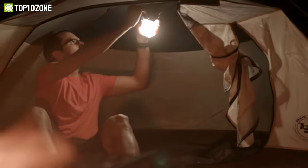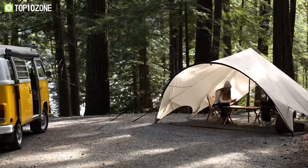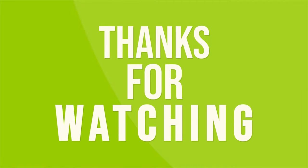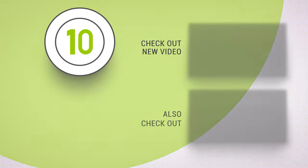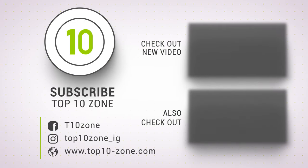So that was our list of the top 10 incredible camping inventions you must see. Thanks for watching our video. Like, comment, and share with your friends if you found this video helpful. Subscribe to our channel if you want more videos like this on your feed.